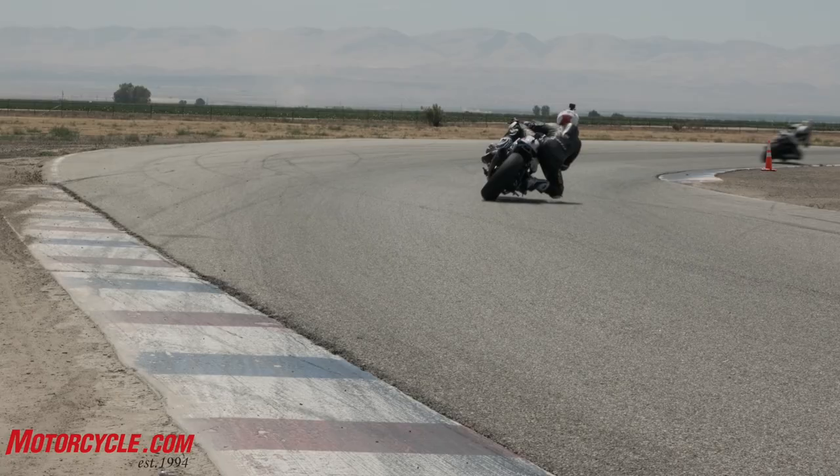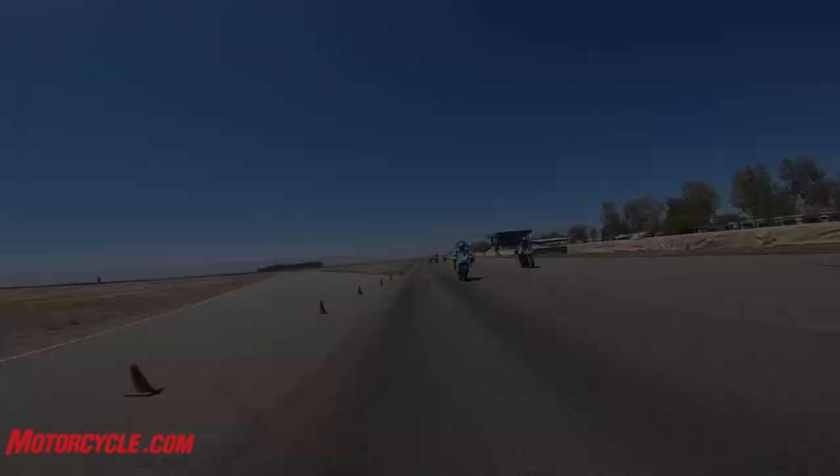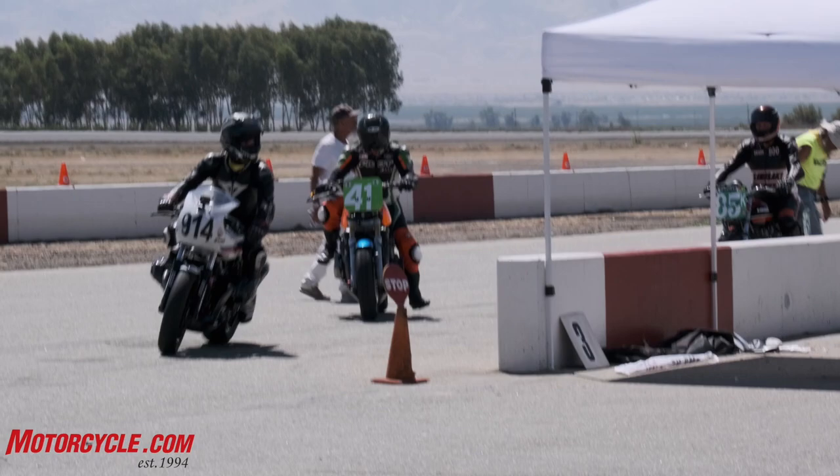We ventured to Buttonwillow Raceway to learn how to ride a boxer around the racetrack without dragging our heads too hard. Now in part 2, armed with a few more race parts from our sponsors, we return to Buttonwillow Raceway in the throes of a Mojave summer heatwave for a weekend of racing with ARMA to spread the boxer gospel, see how we stack up to the competition, learn if the bikes progressed in a positive direction, have some fun, and hopefully not embarrass ourselves too much. What follows is a video race report of our weekend.